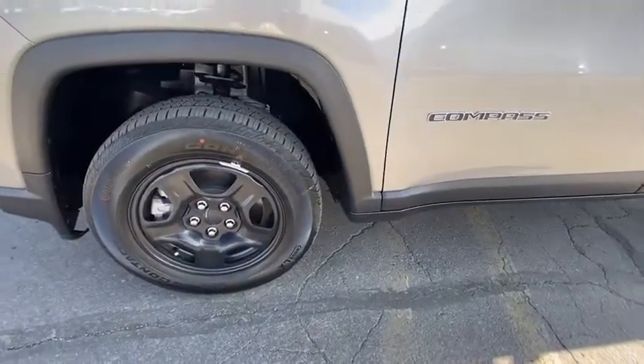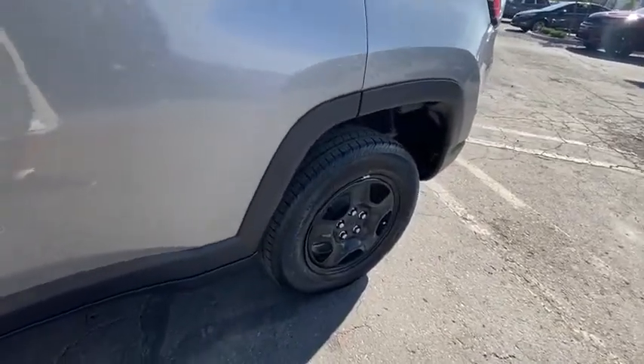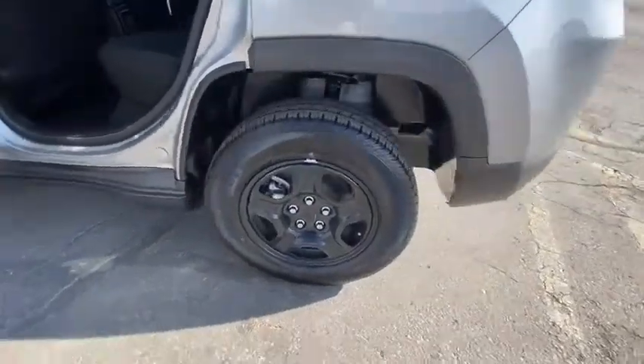Power windows, bucket seats, side head airbag, power door locks, passenger airbag, MP3 player, trip computer. Come take a test drive today.